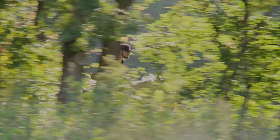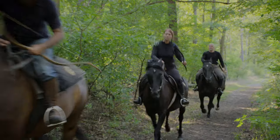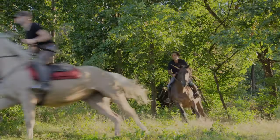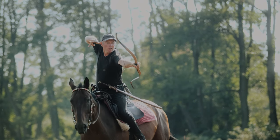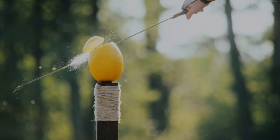Horse archers were famed for their surprise attacks. In Moscow's armies, they could be deployed rapidly in many different terrains and then appear as if from nowhere. In addition to being expert with their bows, they used both javelins and swords for close-quarter fighting.